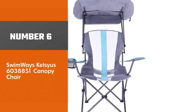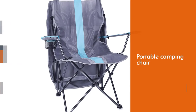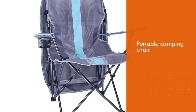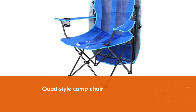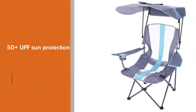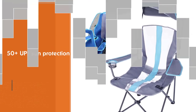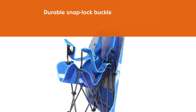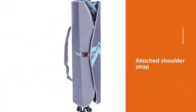Number 6. Swimways Kelsius 6038851 Canopy Chair. Protect yourself from the elements with the Swimways Kelsius Original Foldable Canopy Chair. This portable camping chair converts from a familiar quad-style camp chair into your own personal canopy-covered outdoor oasis. The retractable sun canopy protects you with 50-plus UPF sun protection, and it can be lowered behind the chair while you are still seated when you want to catch some rays. The canopy becomes the carry case when folded, secured by a durable snap-lock buckle, and the attached shoulder strap provides hands-free portability — no carrying bag needed.